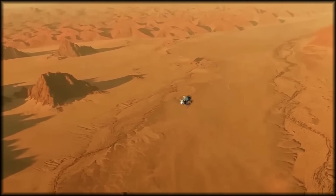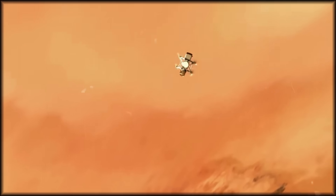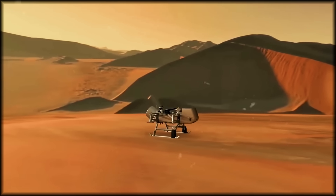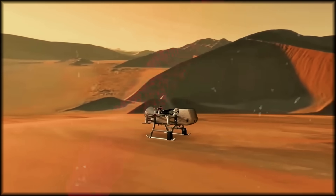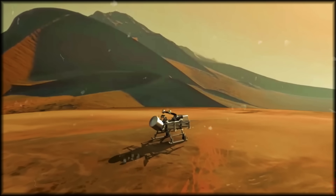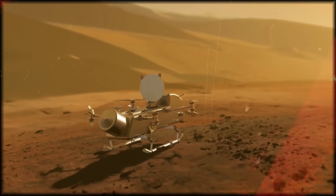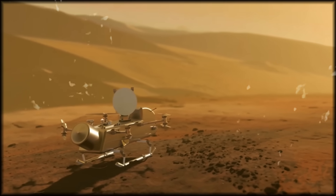Each landing site represents another chapter in our search for life's origins. The drone will deploy specialized drills to penetrate beneath the alien surface, hunting for samples containing the very building blocks that might have sparked life on Earth. Powered by nuclear energy, the explorer will lift off once per Titan day — 16 Earth days — visiting 24 distinct sites during its 180-kilometer journey. Each new location offers scientists a fresh opportunity to search for biosignatures, chemical fingerprints that could reveal whether primitive life existed in this hydrocarbon-rich environment.